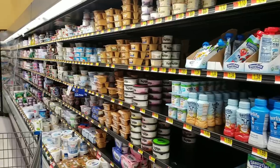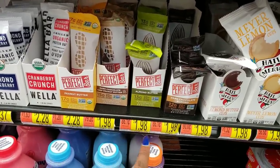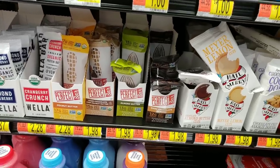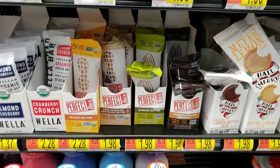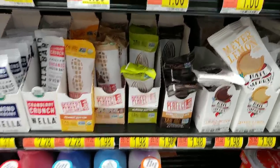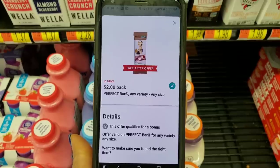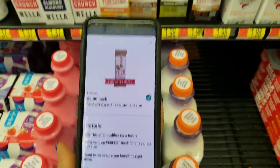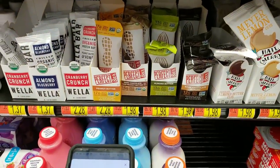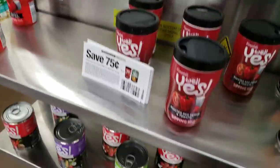Our next deal is in this same area — don't go too far from the yogurt. Slide down and come right over here. These Perfect Bars are priced at $1.98 — just a few of the flavors are at $1.98 — and Ibotta is offering to give us back $1.98 when we purchase one. You'd buy one for $1.98, take your receipt to Ibotta, scan it, and Ibotta will give you $2 back. That's actually a two-cent money maker — not only free but we're making money.